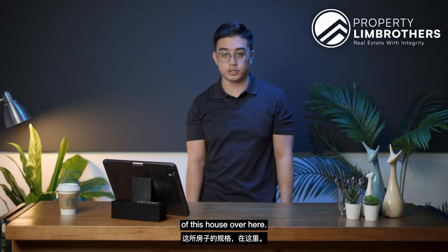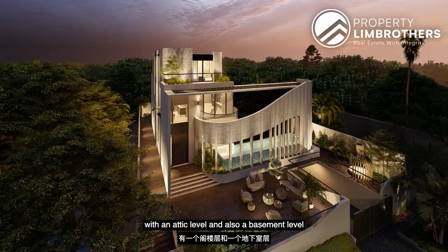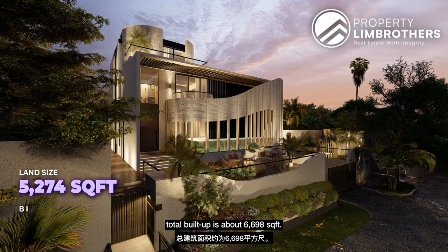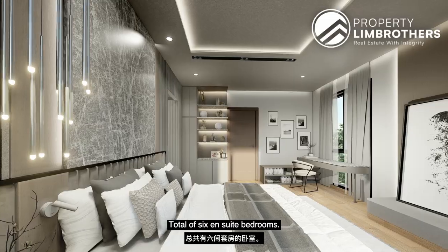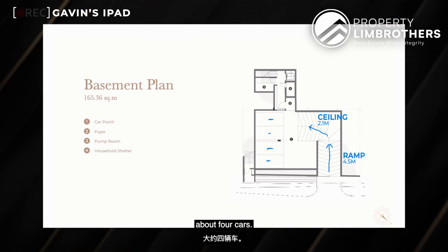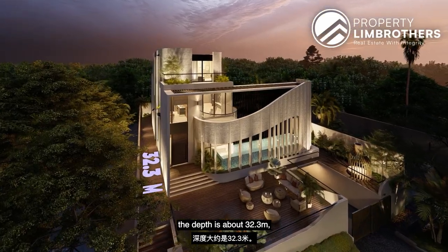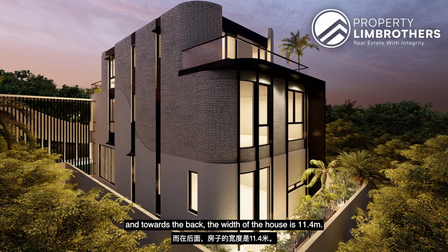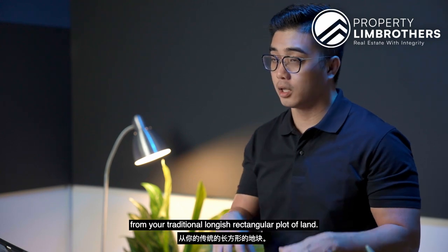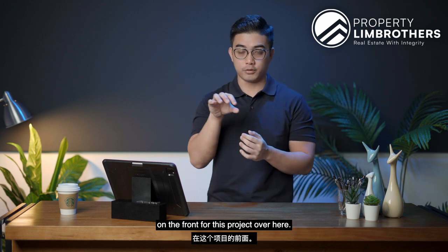This house is a 2-storey detached with an attic level and a basement level already catered for. It's seated on a land size of 5,274 square feet, with a total built-up of about 6,698 square feet. There are 6 ensuite bedrooms, a lift, and a swimming pool. The basement can easily cater for about 4 cars. It is freehold, with a frontage of 20.8 metres, a depth of about 32.3 metres, and a rear width of 11.4 metres — a layout that creates a very strong impression on the front.